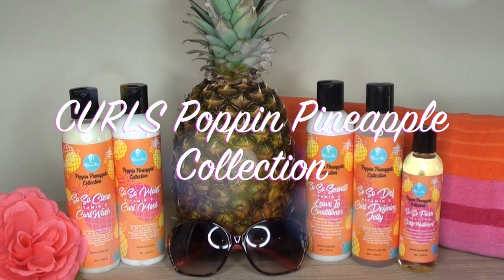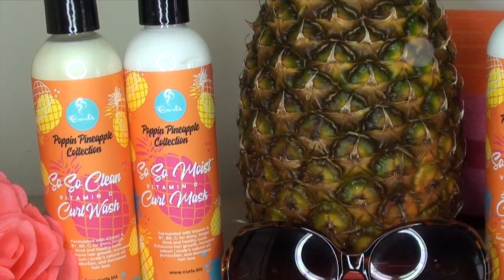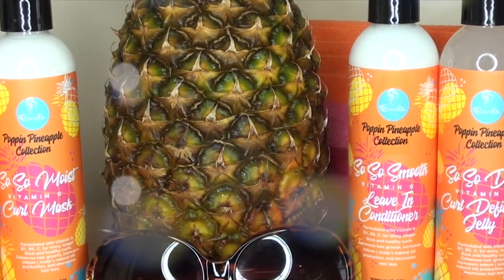Ladies, listen here — Curl's Poppin' Pineapple Collection is now available at Walmart.